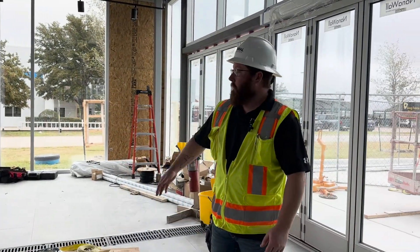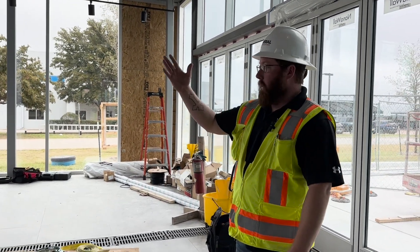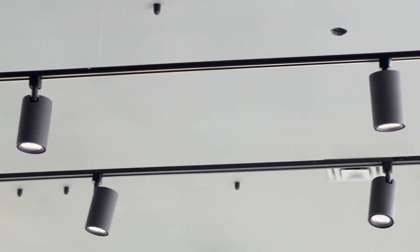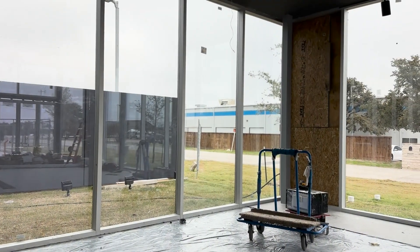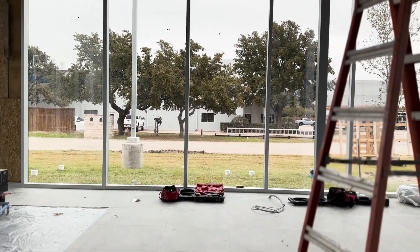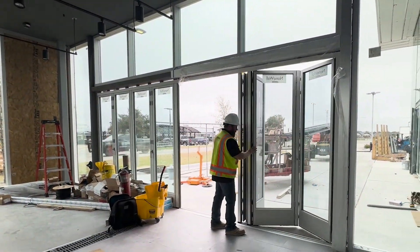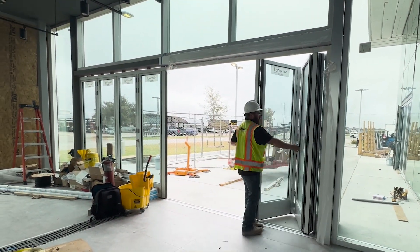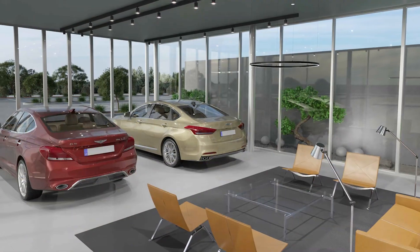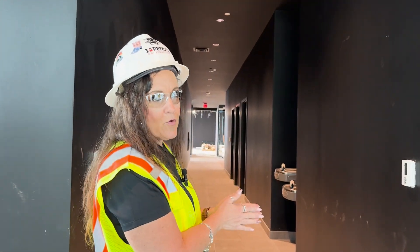In here we have the new vehicle delivery area. This is where customers' new vehicles will come in and get prepped — final paperwork will be done here and there's a seating area. We have more of the track lighting you see throughout the whole building and floor-to-ceiling glass in here as well, with a lot of natural light that brightens up the space. Over here we have a cool feature — these are our nano wall doors. They're accordion-style folding doors that allow a vehicle to come in and out of the building. Really cool feature. Last but certainly not least, let's go take a look at the bathroom experience.